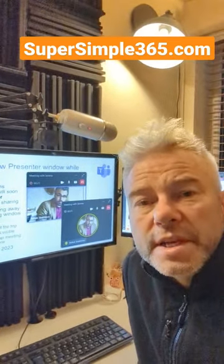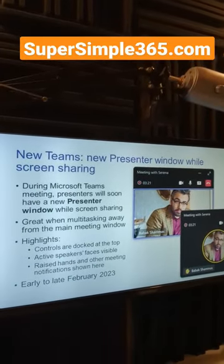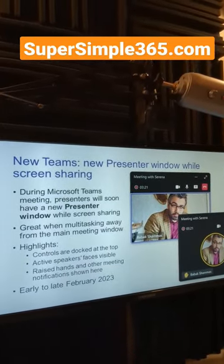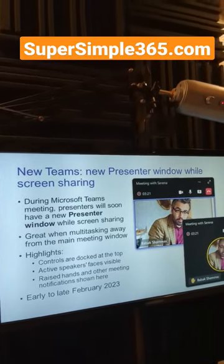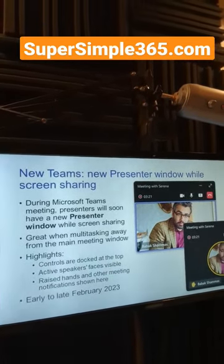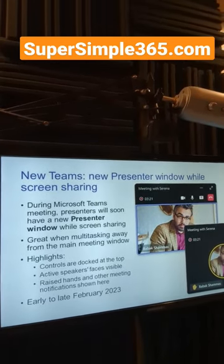Hey folks, quick Microsoft Teams update for you. This is a new Teams window for presenters. Sometimes when you're presenting and switching between lots of windows, you can get a little lost and lose track of the control window where you can see what's going on.